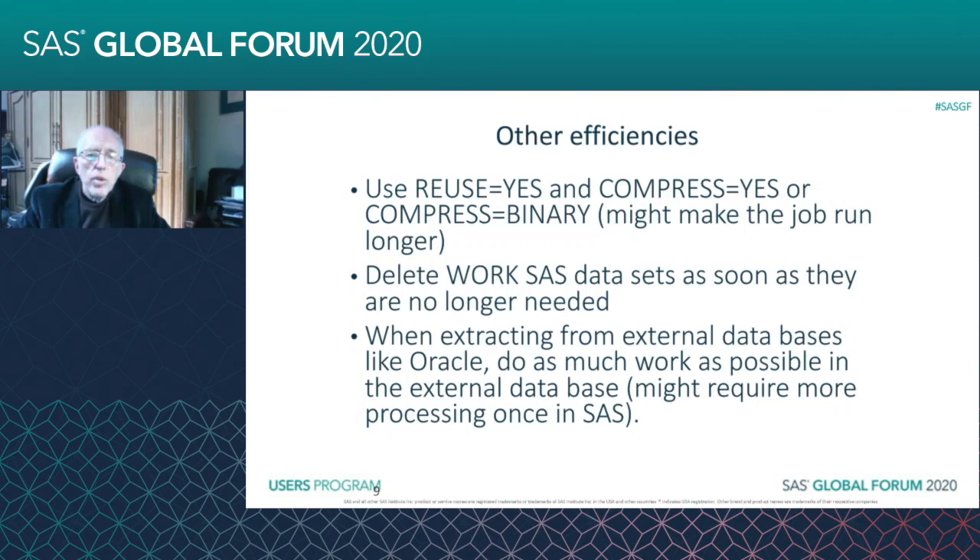Because when you're using these compressions, SAS will decompress when it's processing. That could be a future research area to develop an algorithm about specifically when COMPRESS=YES or COMPRESS=BINARY will make the job run longer. Especially with data sets you're not going to use very much, you can compress them and it really saves a lot of space. Sometimes with COMPRESS=BINARY, I've been able to cut my space usage by 90% or more.